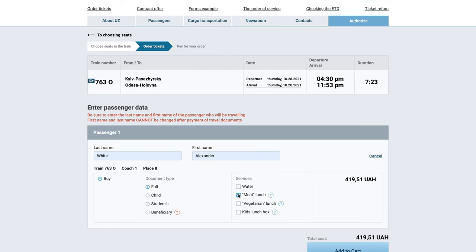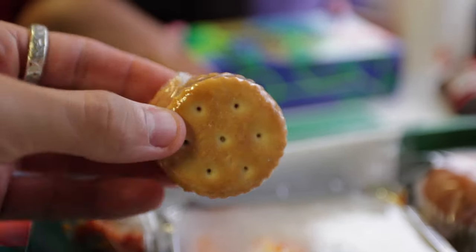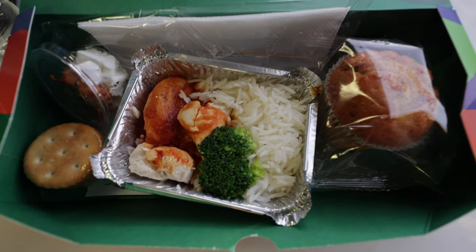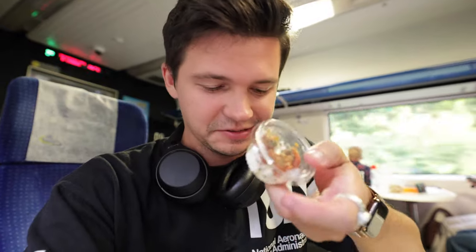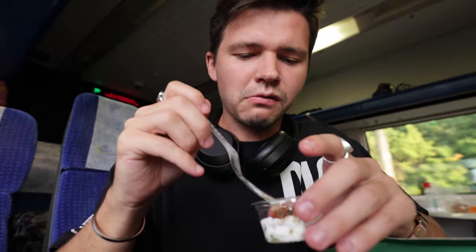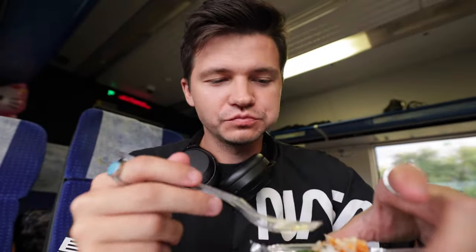In addition to our tickets, we paid extra for a lunch box to see what the meals were like. It came in a pre-packaged box similar to what you get on airplanes — inside was tomato and cheese crackers, muffins, and chicken and rice. This costs an extra 172 hryvnias, which is about six and a half dollars. It honestly doesn't look like a bad meal, but it is a very small portion. The mystery item turned out to be sour but actually good, and the chicken and rice were fine.